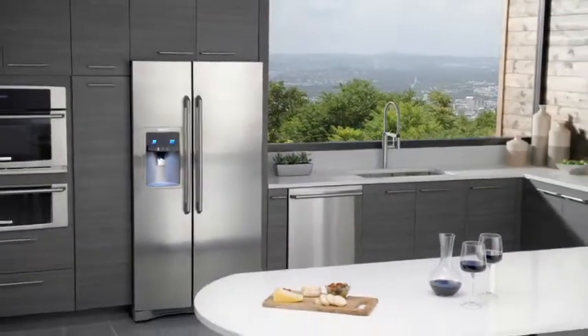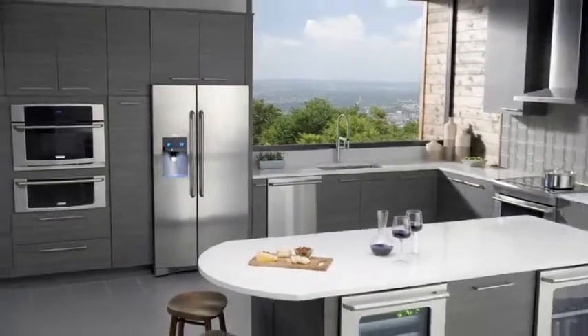The side-by-side refrigerator from Electrolux. Be even more amazing.